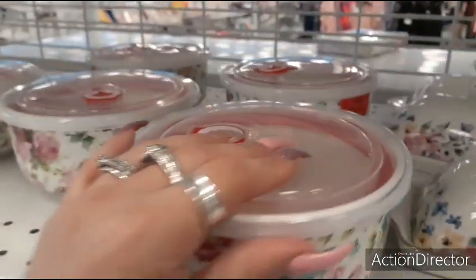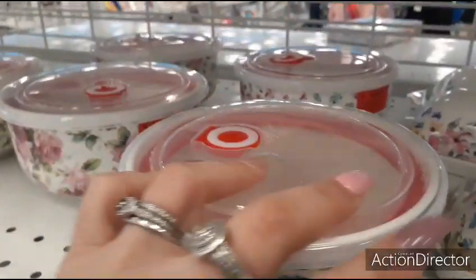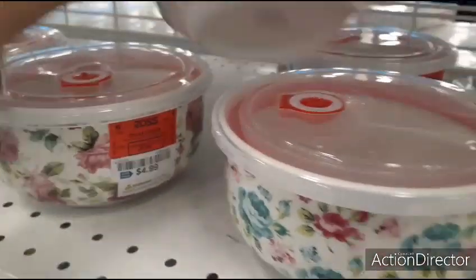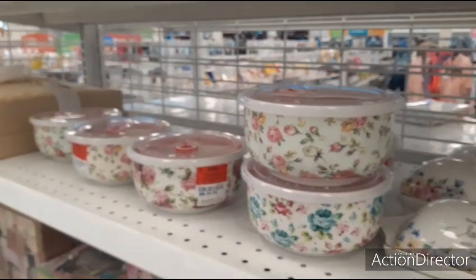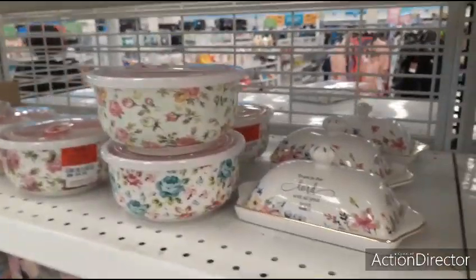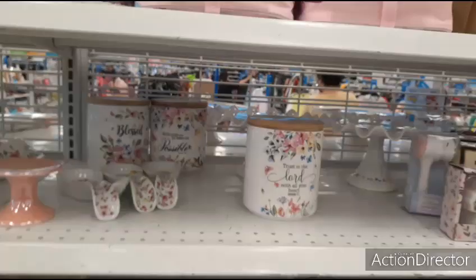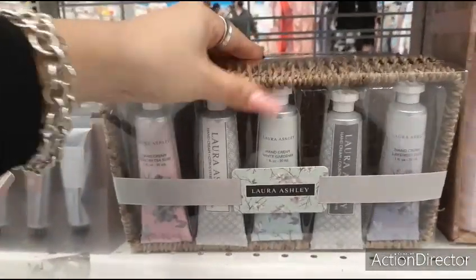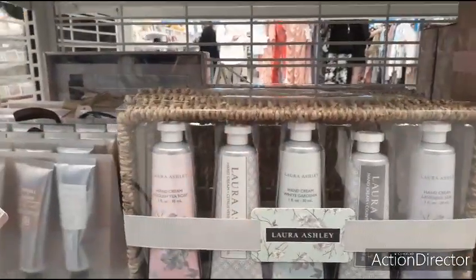They have these for $4.99 — yeah, these are all $4.99. They also have the teal one — that's cute too. So lots of fun stuff here at Ross, like always. Also these really cute Laura Ashley hand creams — Laura Ashley — $7.99 and you get the cute little basket. That's cool.